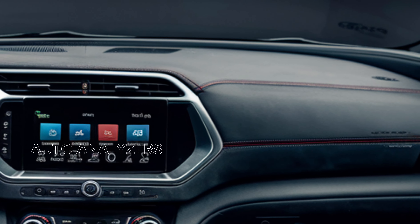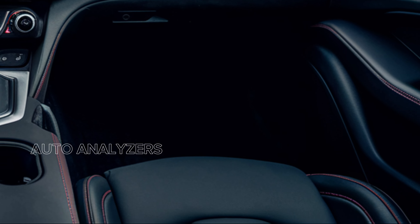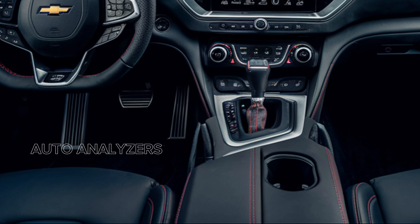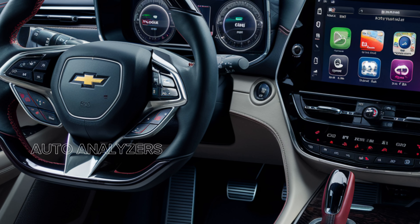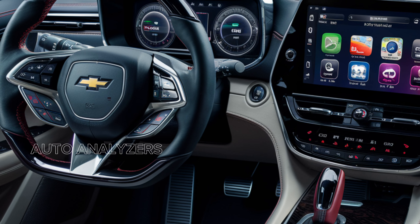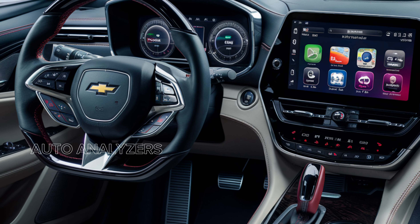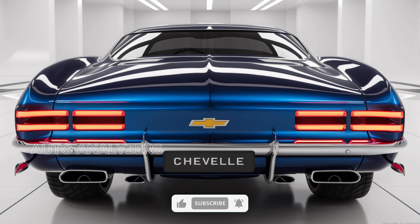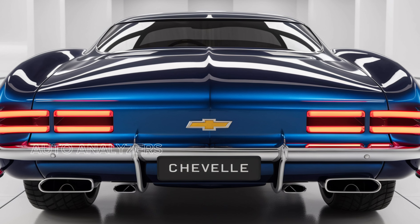As we step inside, the cabin of the Chevelle SES is a perfect blend of modern luxury and classic muscle car vibes. High-quality materials and meticulous craftsmanship create an inviting atmosphere for both driver and passengers. The comfortable bucket seats are designed for spirited driving, providing excellent support during high-performance maneuvers. The spacious interior offers plenty of legroom, making it ideal for long drives or weekend getaways.